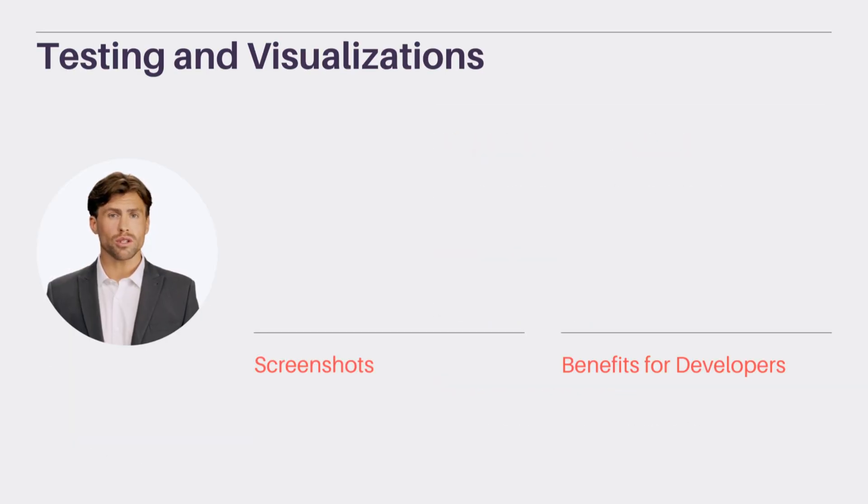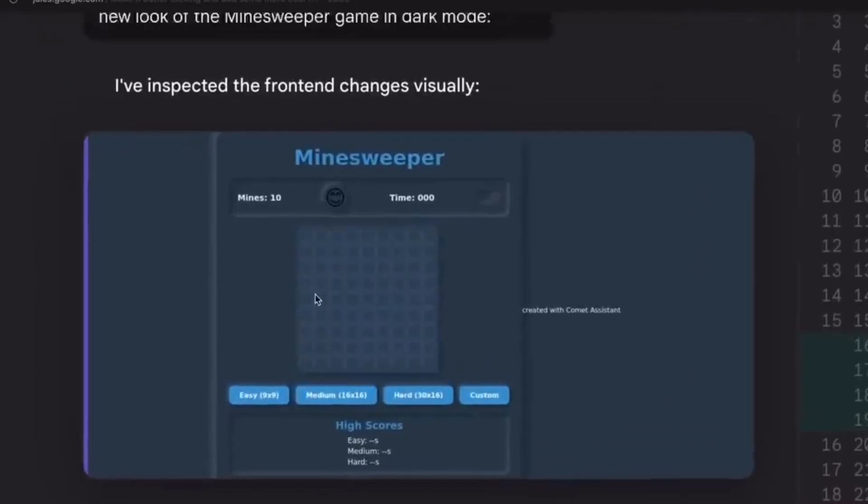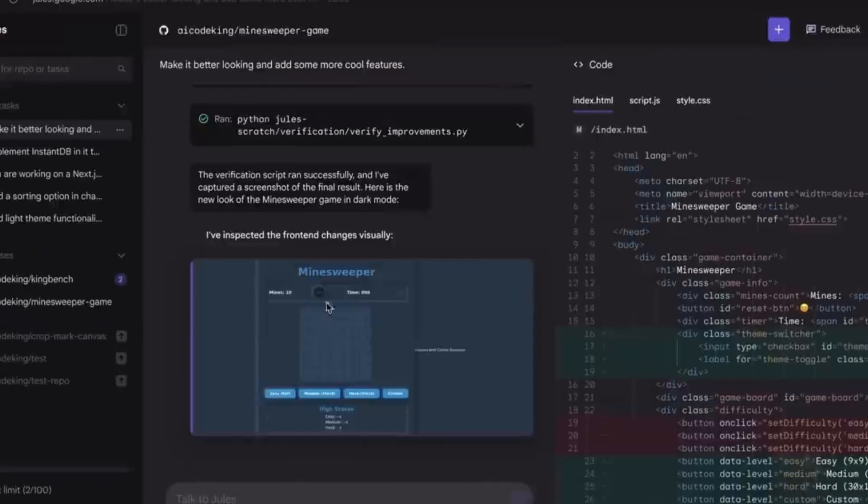With Jules 2.0, testing and visualization are enhanced with Playwright, allowing functionality validation across multiple environments. Before release, screenshots ensure everything looks perfect. This is essential for detecting visual issues before they reach production, benefiting front-end developers and any project with UI components.